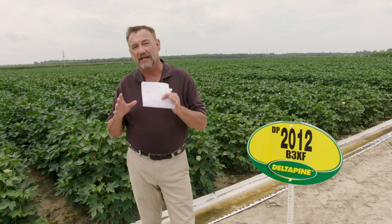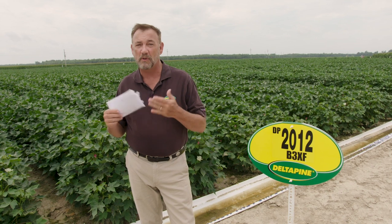When we have a product like 1646, that sets a really high bar. And for the last couple years as we've launched our new Bolgard III ExtendFlex products, we've kind of struggled to catch up with it. That changes this year. The class of 20 made a difference.